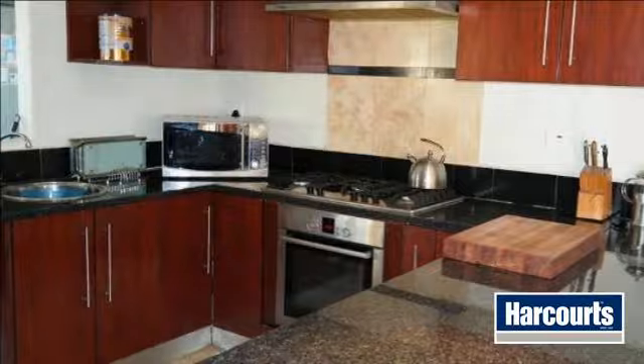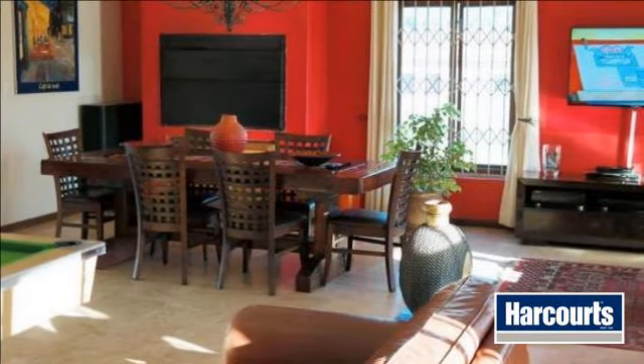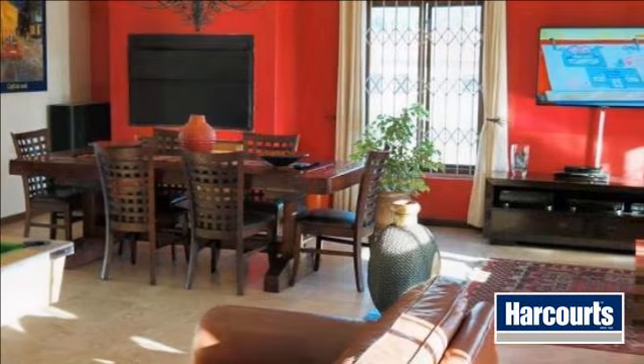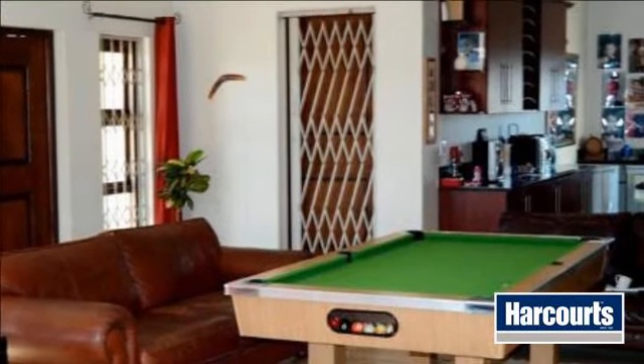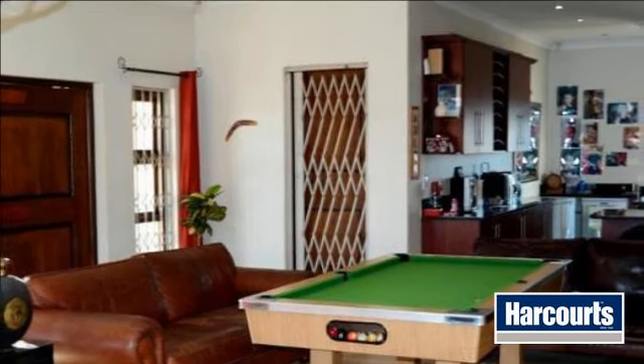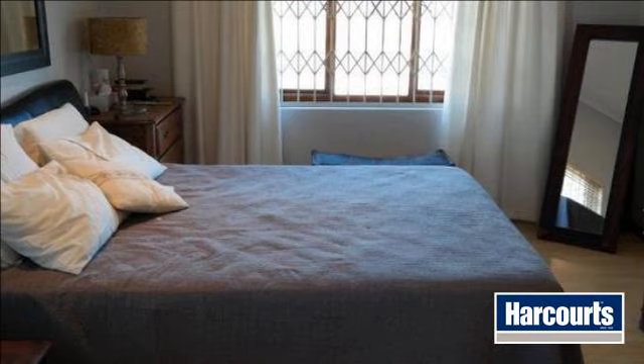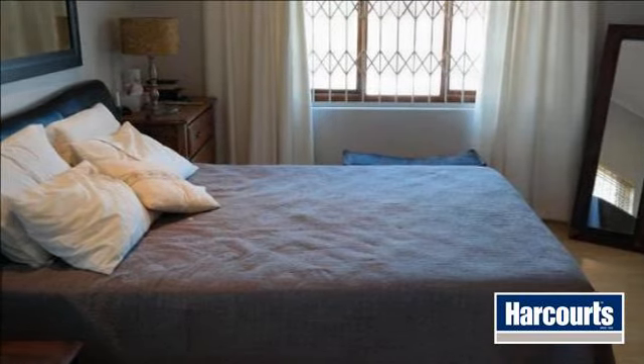Modern Tuscan-style living with plenty of space and modern finishes. When you enter this lovely property you will be greeted by a very large TV room with Jetmaster fireplace, which will keep you warm during those cold wintry nights. A dining and lounge area with built-in braai makes this the perfect area to wine and dine.